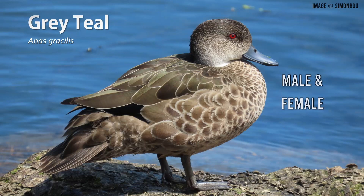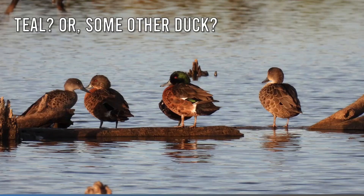I'll show you shortly how to differentiate chestnut and grey teals, but first we need to be able to distinguish teals from other Australian ducks that look similar. A distinguishing feature of the teals is that adults have red eyes. We often can't get close enough to see the eye colour, so let's see how the plumage differs.